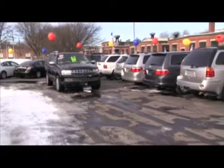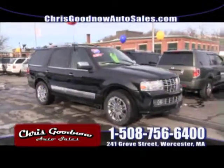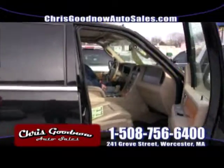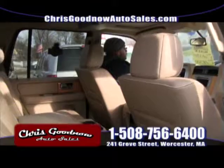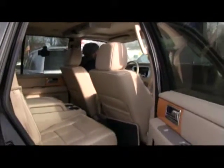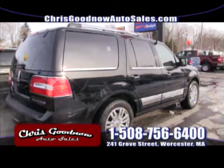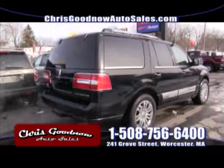2007 Lincoln Navigator, one owner with a clean Carfax. This is the redesigned model — look at the chrome on that baby. Fully equipped with automatic running boards — you just saw them open up. Seven passenger, look at the leather interior, the wood grain on the side. This is the premium edition — about a $65,000 to $70,000 vehicle brand new. I've got two of these in stock. 2007 Lincoln Navigator, priced to sell at $18,900. One owner with a clean Carfax. Loaded.